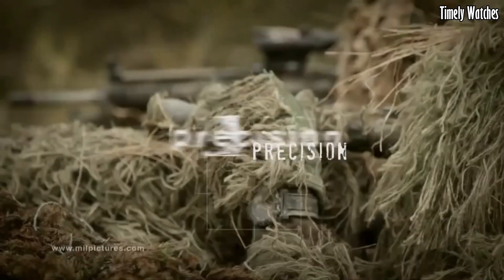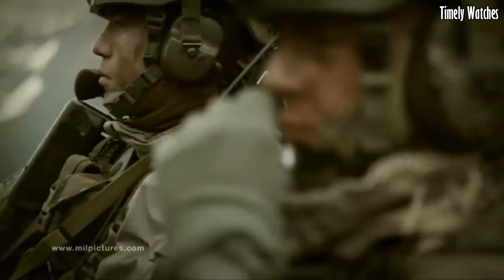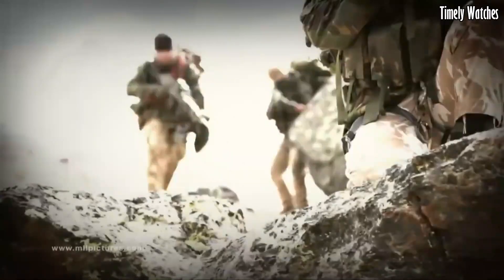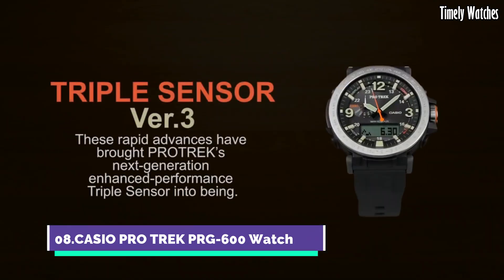Additional features include a compass, walking speed scale, and a day/date display. The Recon is the ultimate tool for professionals seeking reliability and performance in demanding situations.